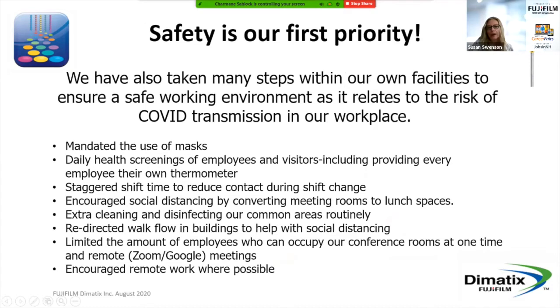I wanted to talk a little bit about safety. With the pandemic, that's been a big topic for everybody. We have done a lot of steps here to keep our employees safe. We mandate the use of masks. We do daily health screenings of employees and visitors, and every one of our employees will have their own thermometer. We also stagger shift times to reduce contact between people during shift change, and we've encouraged social distancing by converting meeting rooms to lunch spaces. We do extra cleaning and disinfecting in our common areas routinely, we've redirected walk flow in our buildings, and where it makes sense, we're encouraging remote work.